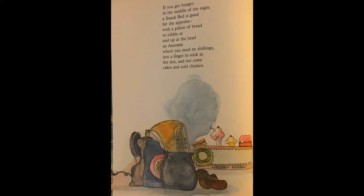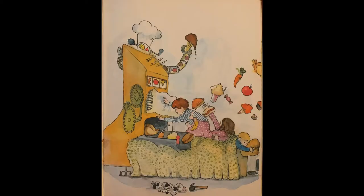If you get hungry in the middle of the night, a snack bed is good for the appetite. With a pillow of bread to nibble at, and up at the head, an automat, where you need no shillings, just a finger to stick in the slot, and out comes cake and cold chicken.